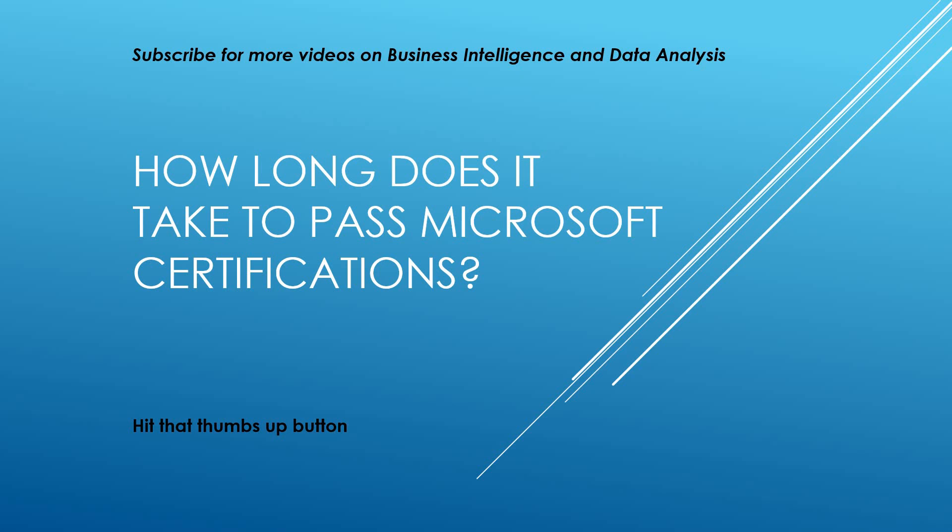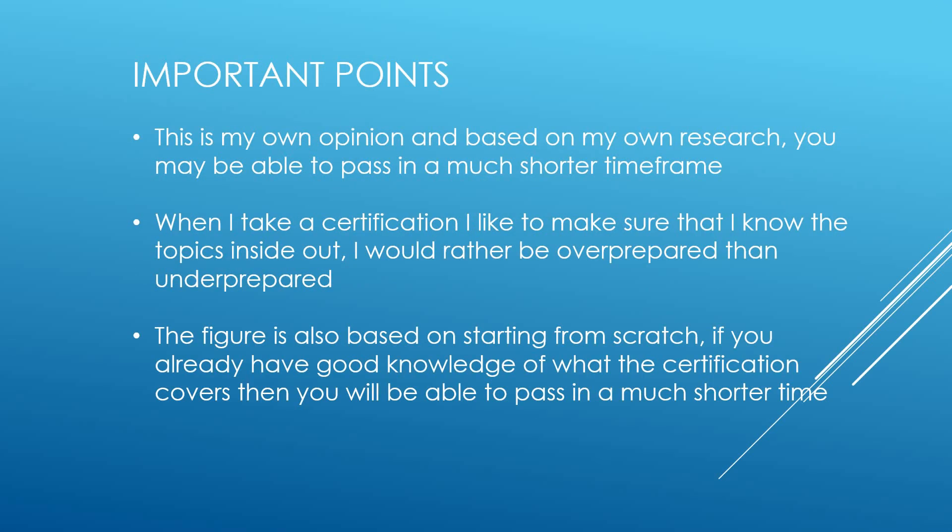There are a few important points before I reveal the actual figure. The number I'm going to tell you is actually based on my own research — you may be able to pass in a much shorter time frame. What I wanted to do is just enable people to put a number on how long I would expect it to take someone to pass these certifications. Also, when I take a certification I like to make sure that I know the topics inside out, so when I'm studying I like to make sure that if I were to use those technologies in a work environment I would be able to get going straight away.